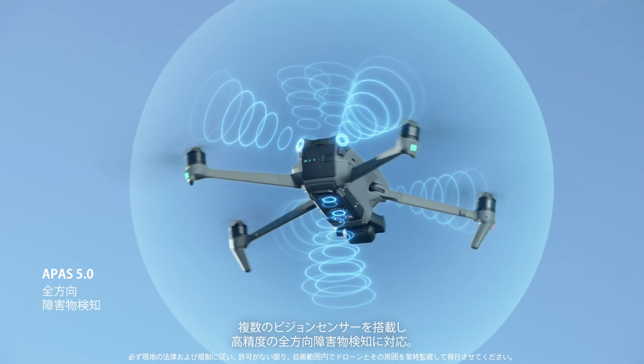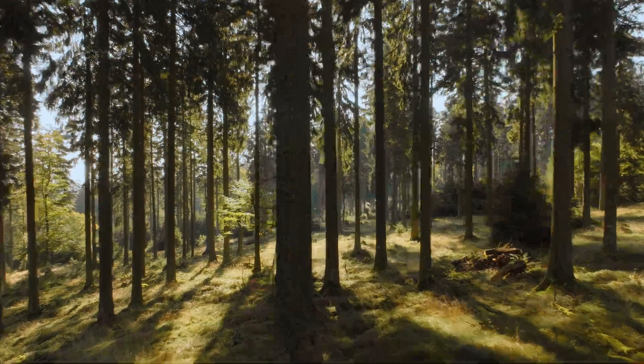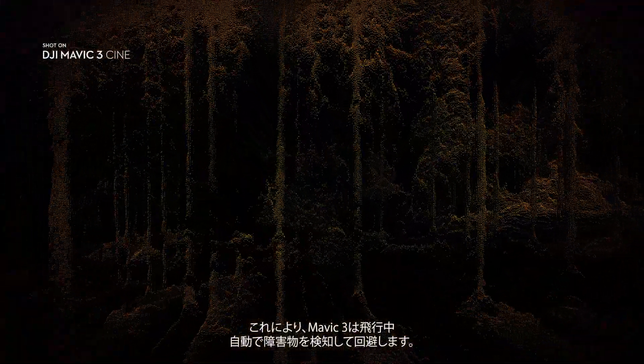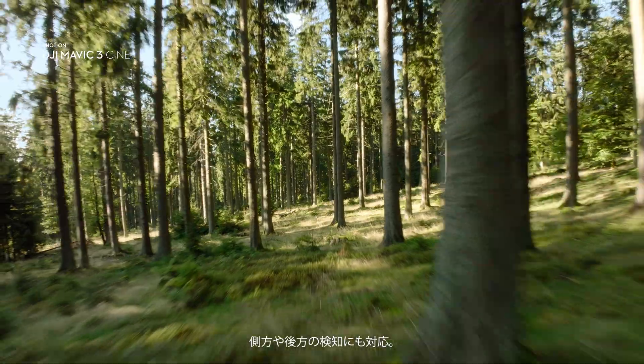Multiple visual sensors enable accurate recognition of objects omnidirectionally. That means Mavic 3 can automatically sense and avoid obstacles during flight, even when moving sideways and backwards.